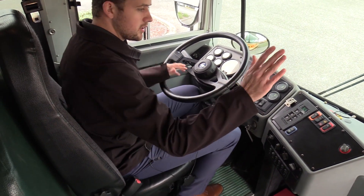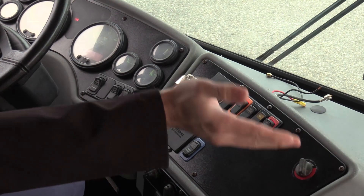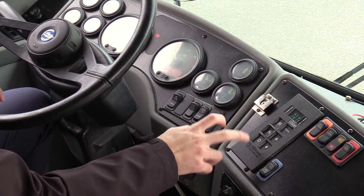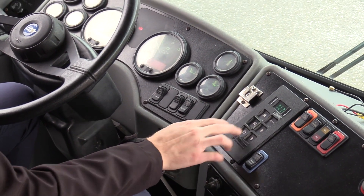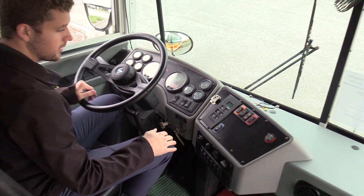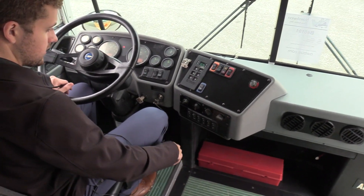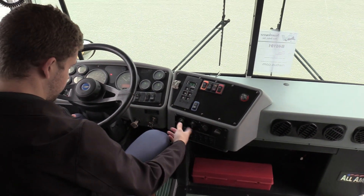Going over the driver area here from right to left. These are your buttons to activate the crossing arm and stop paddle. We do have an Allison automatic transmission shift pad — very easy reverse, neutral, drive, and you can manually shift through gears that way. Down here is all your heat: main heat, foot warmer, defrost, and then all the rear heaters.